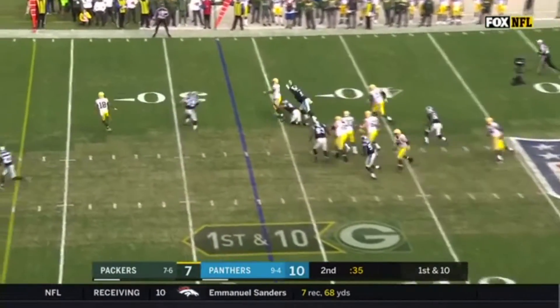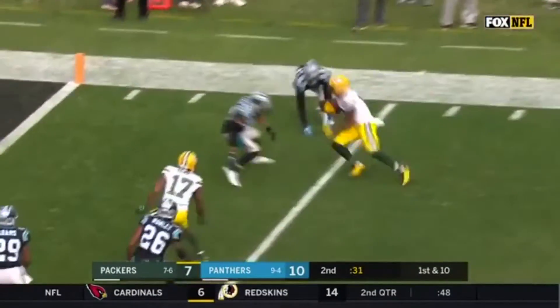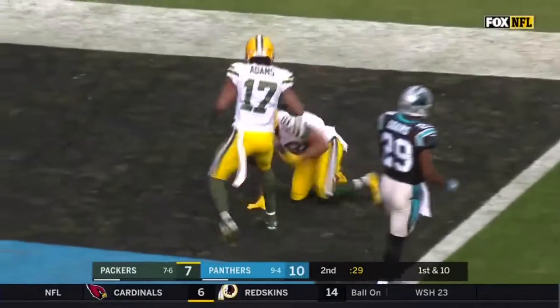Rodgers steps through, throws to Cobb — room to run! Randall Cobb cuts back, what a run, touchdown!